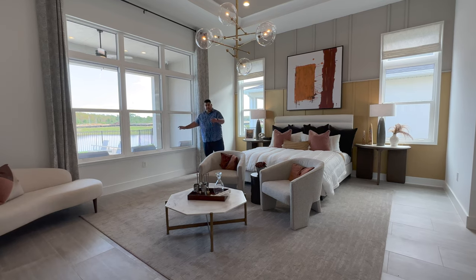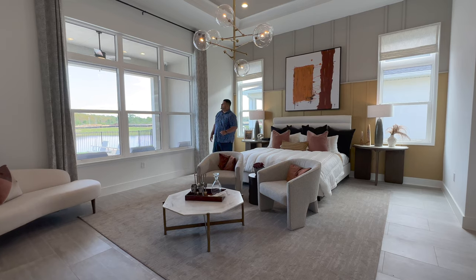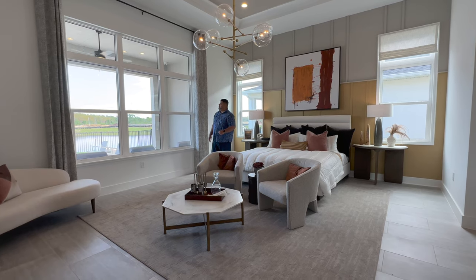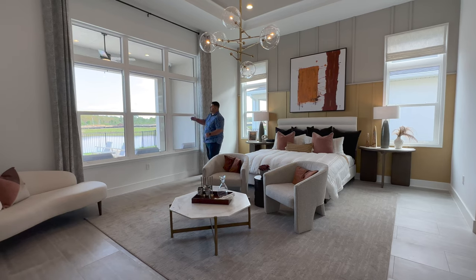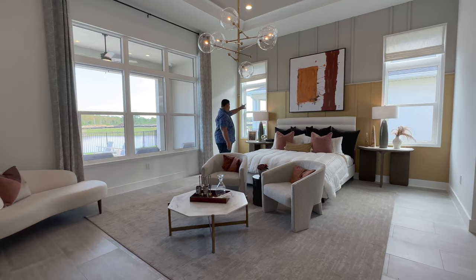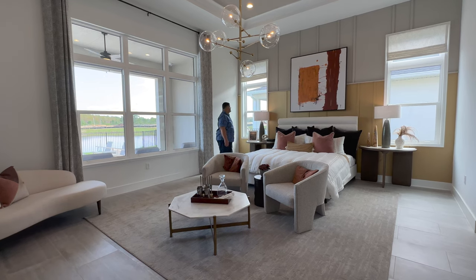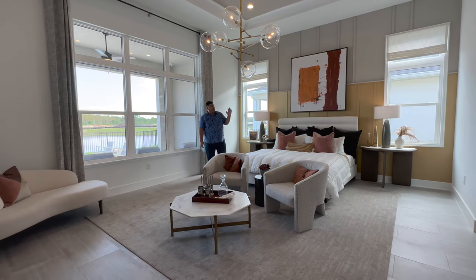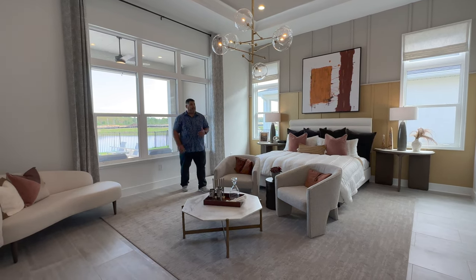We have three windows for natural light. I like that they did the transom on top with the windows on the bottom opening up — it lets in so much light. They did it on all the windows in this room. I love transom windows because that's the purpose — to let in all the light. Love the chandelier with the bubbles, which matches the ones in the living room area.